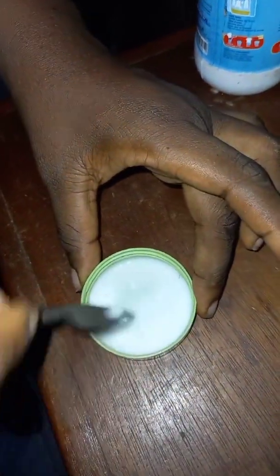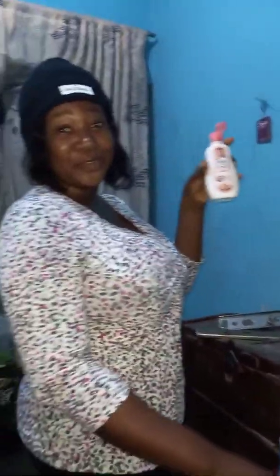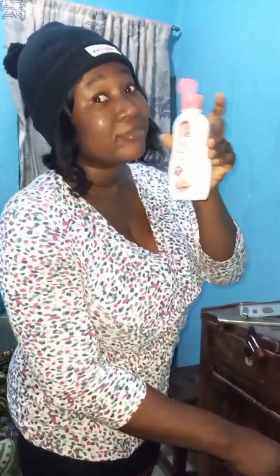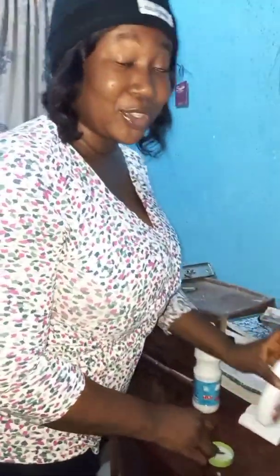Wow, it retains its color! So Cousin baby lotion retains its color, meaning it's actually good for your skin and good for your baby. Keep using Cousin.